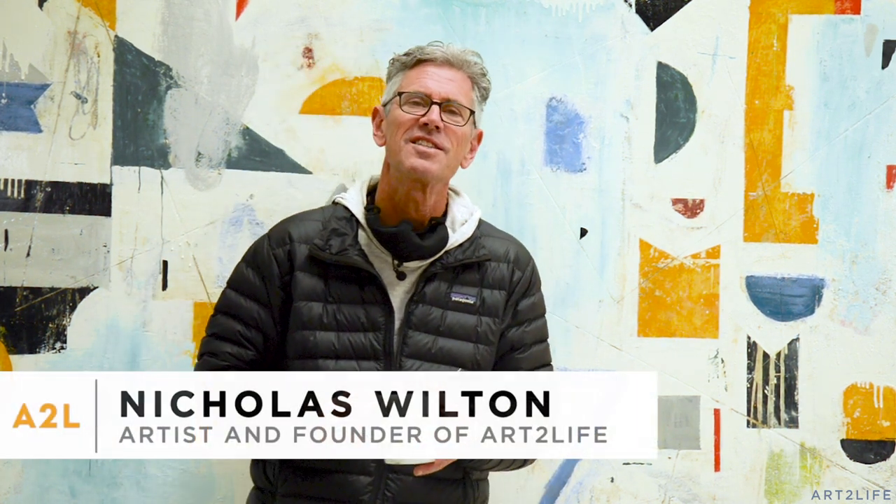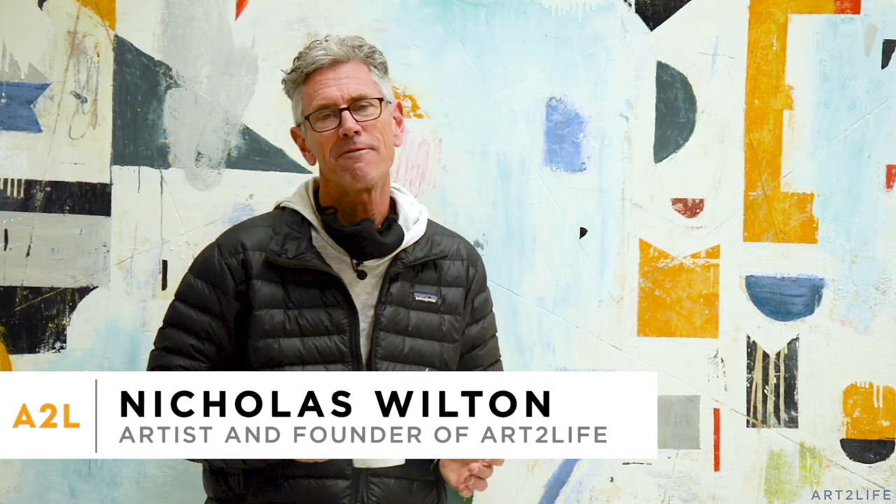My name is Nicholas Wilton and this is Art to Life. We're talking about finishing paintings — how do you know when you're done? How do you figure all that out?